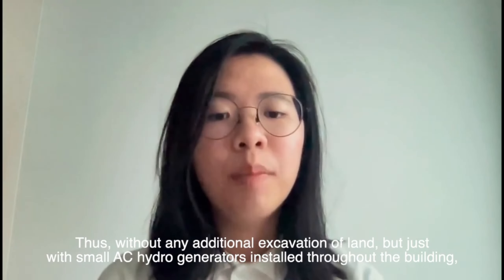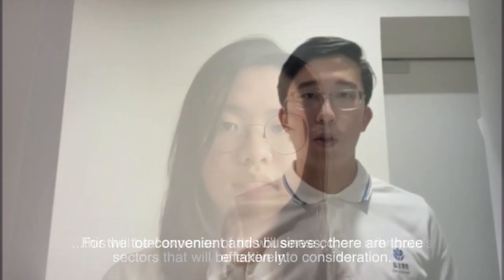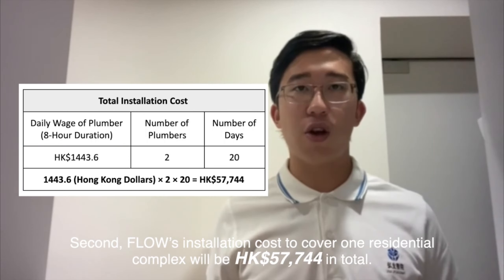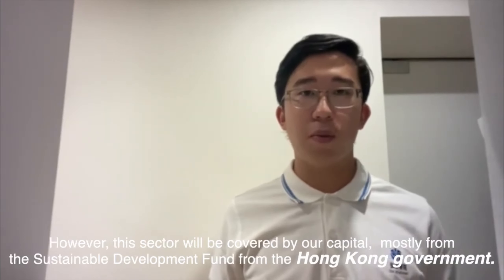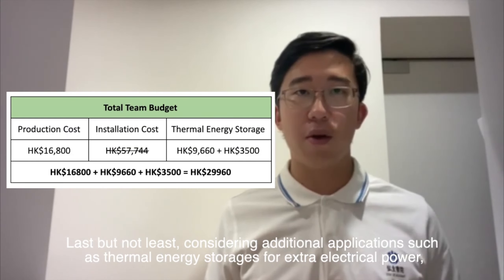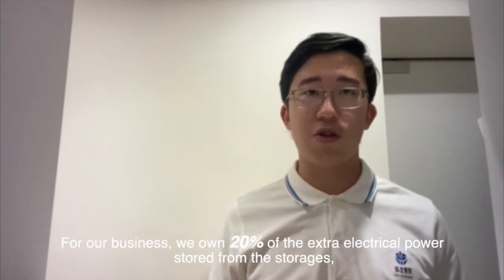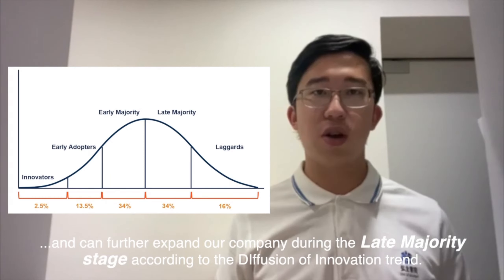Without any additional excavation of land, just a small AC hydro generator installed throughout the building, this solution is convenient and serves community needs effectively. For total expenses, three sectors are considered: production cost for 600 generators requires $16,800 HKD; first installation cost to cover one residential complex is $57,744 HKD, covered mostly by capital from the government's Sustainable Development Fund; and additional applications such as thermal energy storage bring the total team budget to $29,960 HKD. With maintenance costs factored in, the payback duration is three years for property companies. Our business owns 15% of the extra electrical power stored, making the business viable and able to spread during the late majority stage according to the diffusion of innovation trend.